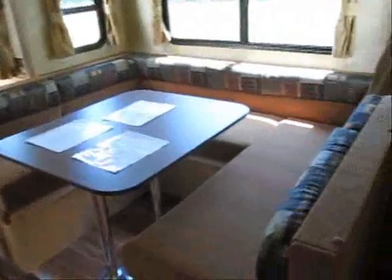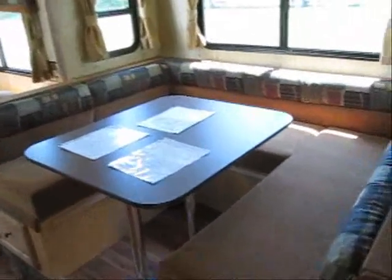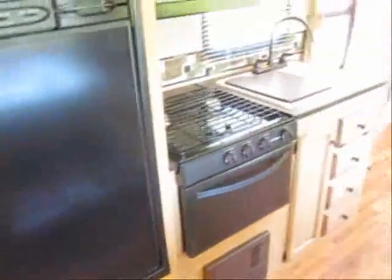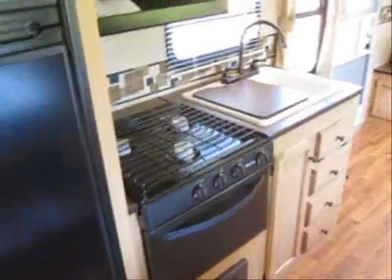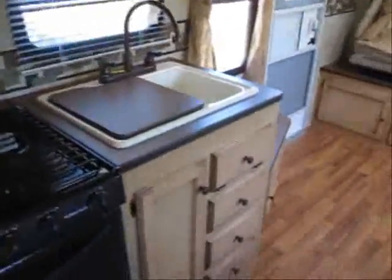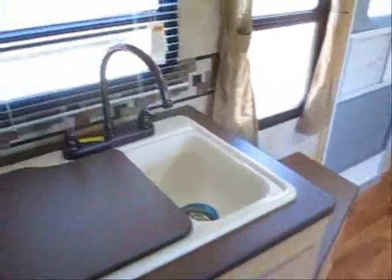This has got a huge U-shaped dinette that also turns into a bed — that would be another queen size bed. It's got a pantry and this extra large double door refrigerator. In the kitchen there's a stove and oven, microwave, deep sinks, and metal faucets.